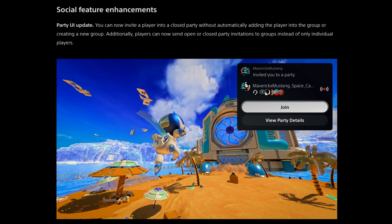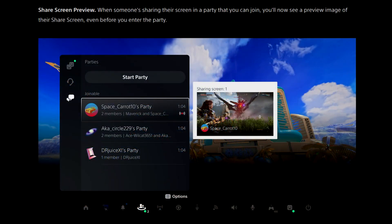Social feature enhancements — party user interface update. You can now invite a player into a closed party without automatically adding them to the group or creating a new group. Additionally, players can now send open or closed party invitations to groups instead of only individual players. Share screen preview: when someone is sharing their screen in a party, you'll now see a preview image of their share screen even before you enter the party. That's actually quite nice — very similar to what happens in Discord when someone's streaming their screen.